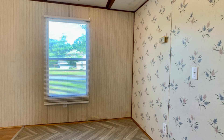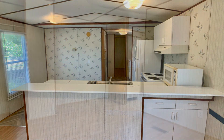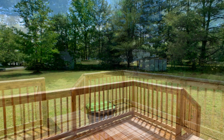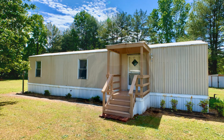This home is near Clayton, US 70 Business, and Highway 42. Quite a steal, isn't it? This could be your next home. Give us a call now and book a showing. Our number and website is in the description below.